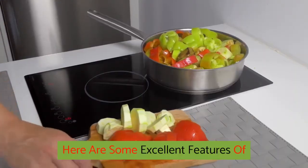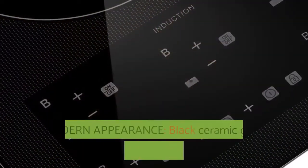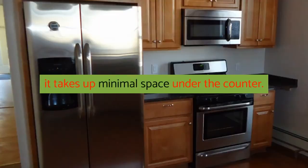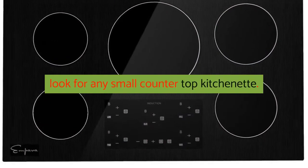Here are some excellent features of the Empava 36-inch Electric Induction Cooktop. Modern Appearance: black ceramic glass plate, compact and built-in design, it takes up minimal space under the counter. Offers you a perfect option of attractive look for any small countertop kitchenette.